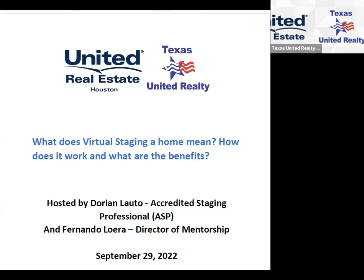Hello, everyone. This is Fernando with Texas United Realty and United Real Estate. I want to thank you for joining us. We have a special guest speaker, Dorian Lotto. Today, we're going to focus on what virtual staging a home means, how does it work, and what are the benefits.